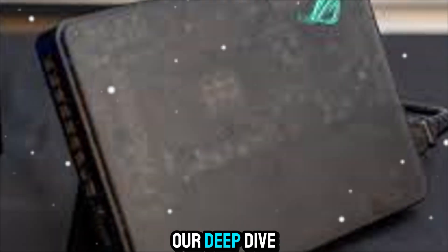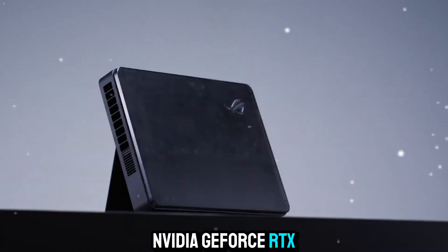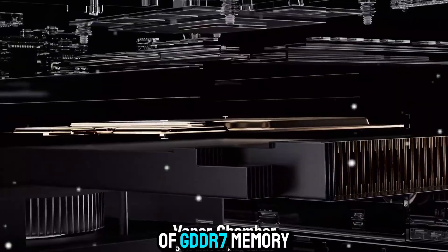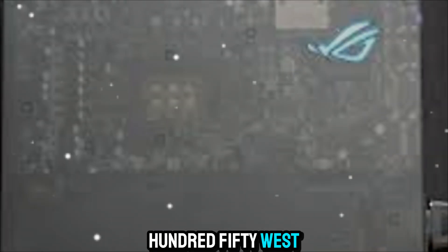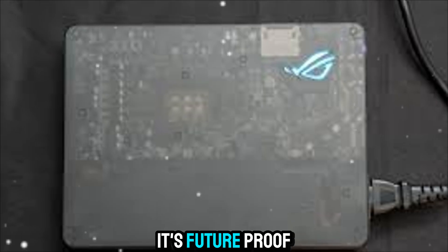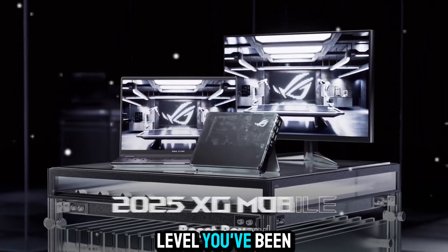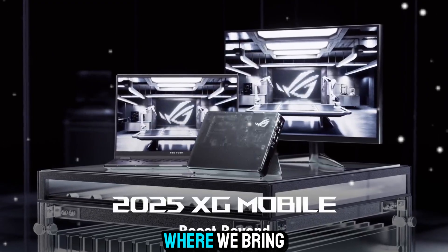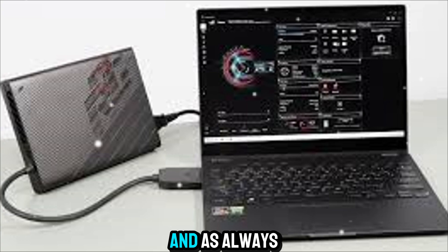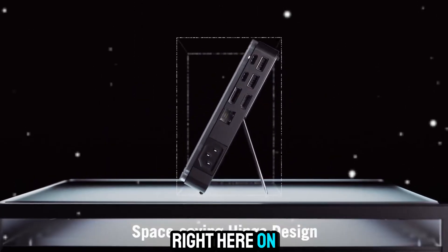That wraps up our deep dive into the ROG XG Mobile, featuring the incredible NVIDIA GeForce RTX 5090 laptop GPU with 24GB of GDDR7 memory and a 150W TGP. It's compact, it's powerful, it's future-proof, and it's ready to take your laptop experience to the next level. You've been watching Zone of Gadgets, where we bring you the latest and greatest innovations in technology. Thanks for joining us today, and as always, stay tuned for more game-changing tech right here on Zone of Gadgets.